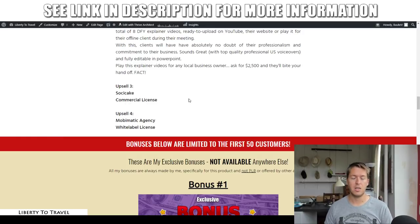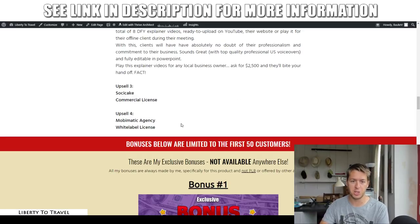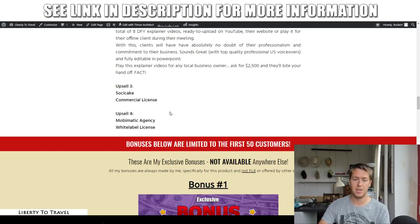Upsells three and four are different software tools from Mario Brown, the creator of Agency Blitz, offered at a special deal. Upsell three is Social Cake software for $67 with a commercial license — ten different Facebook marketing tools. Upsell four is also $67: Mobimatic Agency and white label licenses, a mobile app builder. So if you want to start a mobile app agency but don't know how to create apps yourself, this software lets you build them.